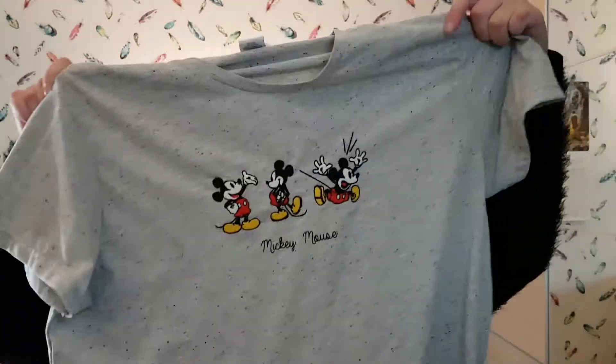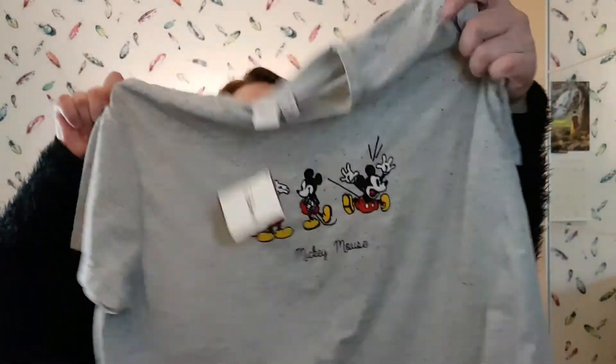Oh my god, I saw this Disney t-shirt and it's so pretty. I didn't originally go in for this one — I went in for another one I saw on someone else's vlog, then I saw this one and was just like yes. It's got three Mickeys on it and it says 'Mickey Mouse.' One Mickey's kind of excitedly running, one's like 'hi,' and the middle one is just giving it a bit of sass. It's just this plain grey t-shirt with three Mickeys on and I just love it. This was £8.